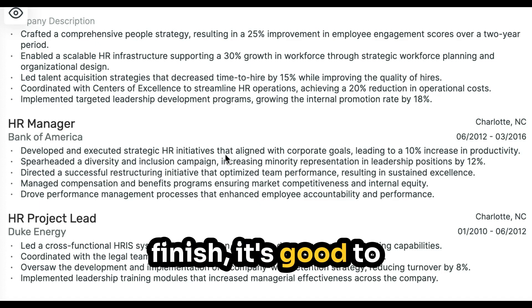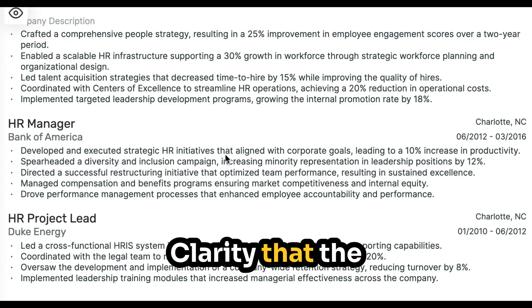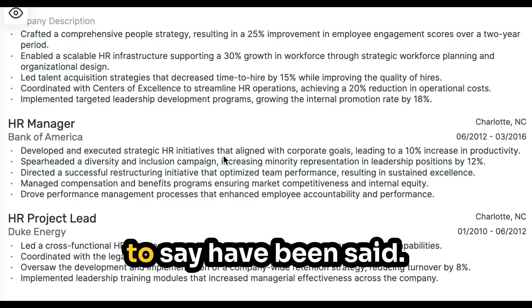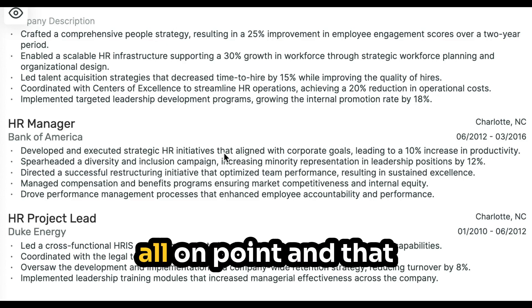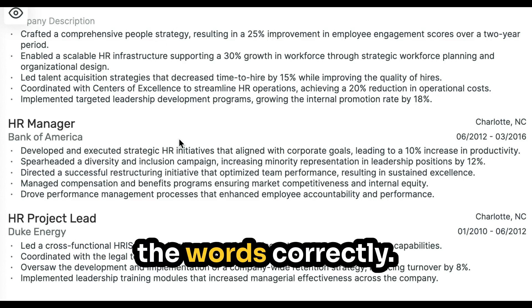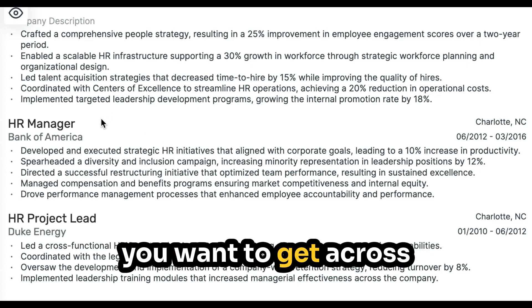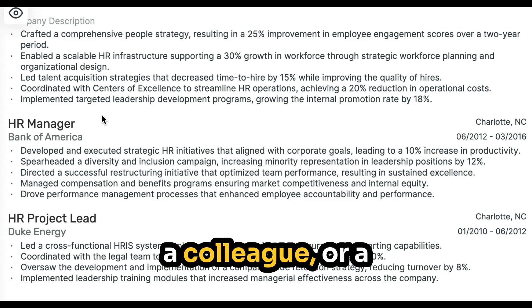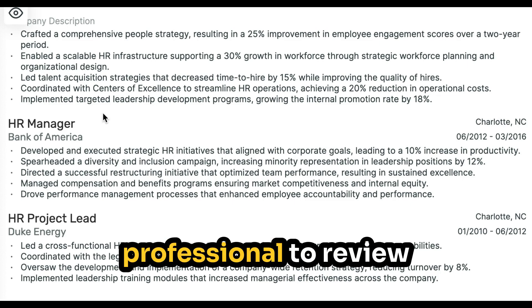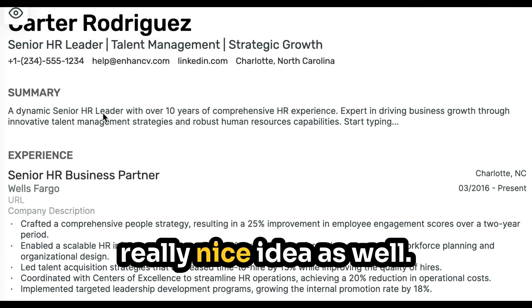Finally, before you finish, it's good to check for clarity, correctness, and delivery. Clarity means the messages you want to say have been said. Correctness ensures that the grammar is on point and that you've spelled all the words correctly. And delivery makes sure that you're getting across the points you want to get across and that it's reading well. Asking a friend, a colleague, or a professional to review your CV and get that third-party opinion is a really nice idea as well.